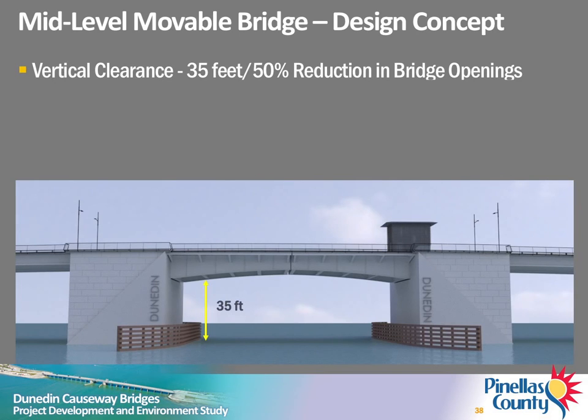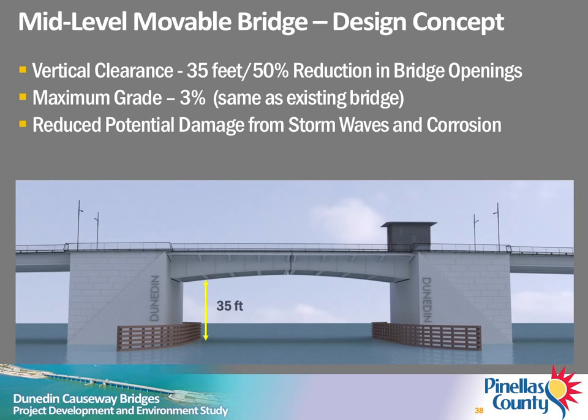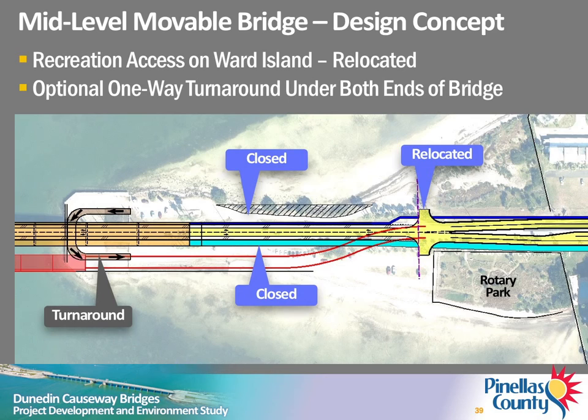The proposed new mid-level movable bridge will provide a minimum of 35 feet of vertical clearance. Bridge openings will be reduced about 50%. The maximum grade will be 3%, which is similar to the existing bridge. In addition, the higher profile will reduce the potential for damage from high waves during hurricanes and other storm events and reduce corrosion from the aggressive marine environment. The estimated cost for the mid-level movable bridge is about $76 million. The existing access to the north and south beach areas on Ward Island closest to the bridge will be relocated just west of Rotary Park. There is an opportunity to construct a one-way turnaround at both ends of the proposed bridge to eliminate the need for vehicles on the north side of the causeway to make a left turn onto Causeway Boulevard in heavy traffic.